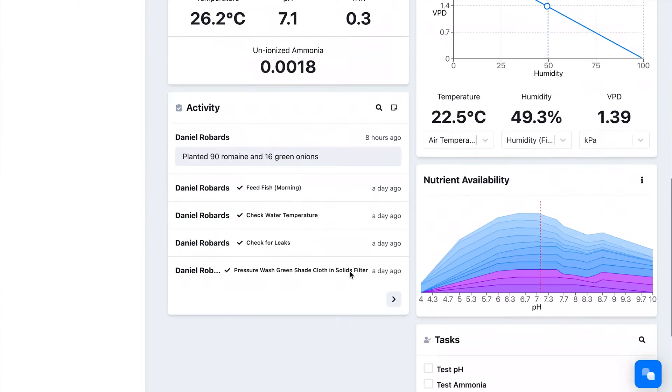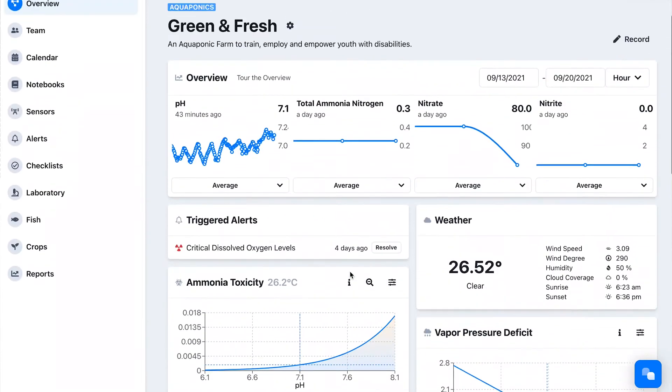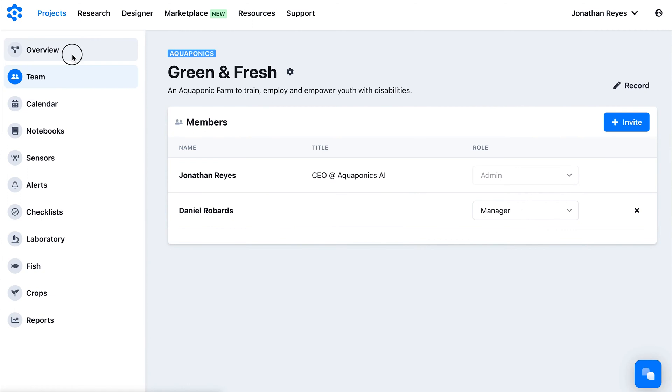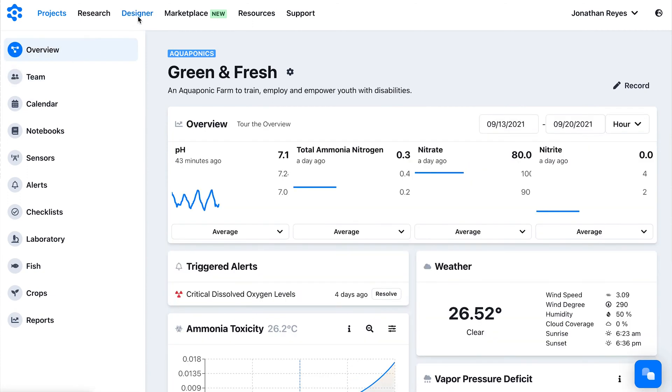With any internet-equipped device — your phone, tablet, computer — you'll be able to walk throughout your farm and add in your ammonia data, nitrite, nitrate, dissolved oxygen. Sensor data will automatically be integrated into a dashboard that you can access remotely.